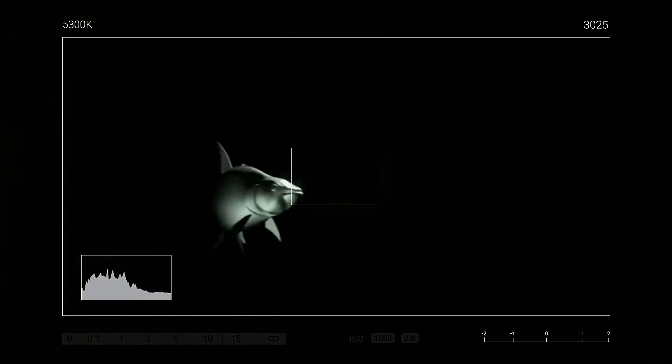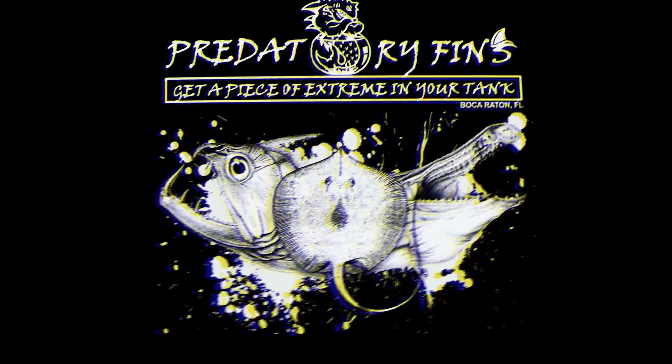Hello everybody, welcome to Predatory Fins! Let's go feed some fish. Sorry if I scared you — I was trying to scare Lisa — but today is feeding day, so we're going to take you guys along.